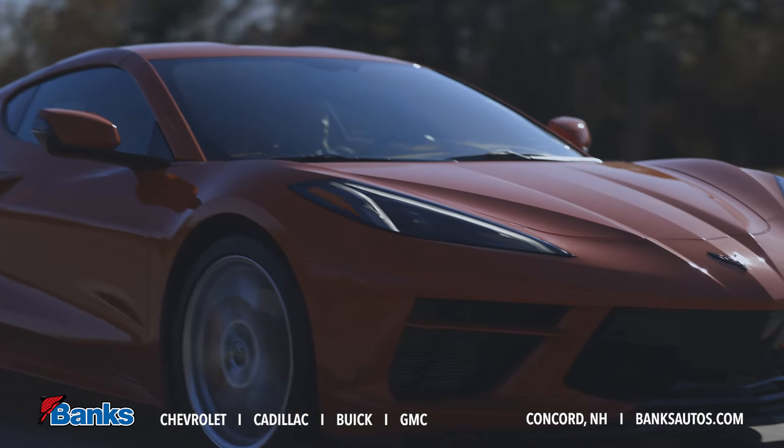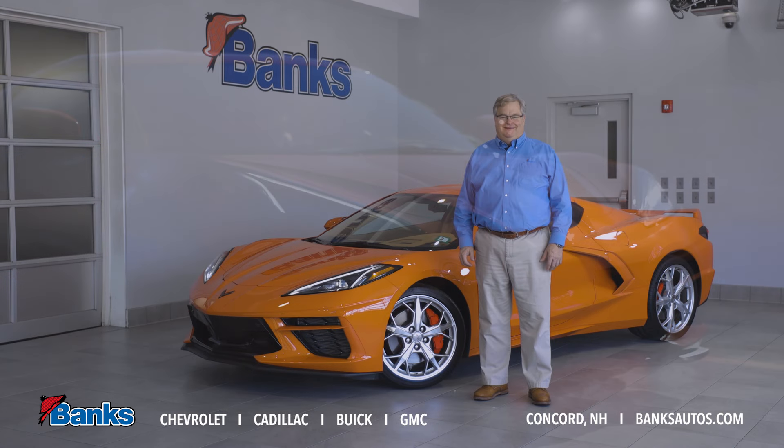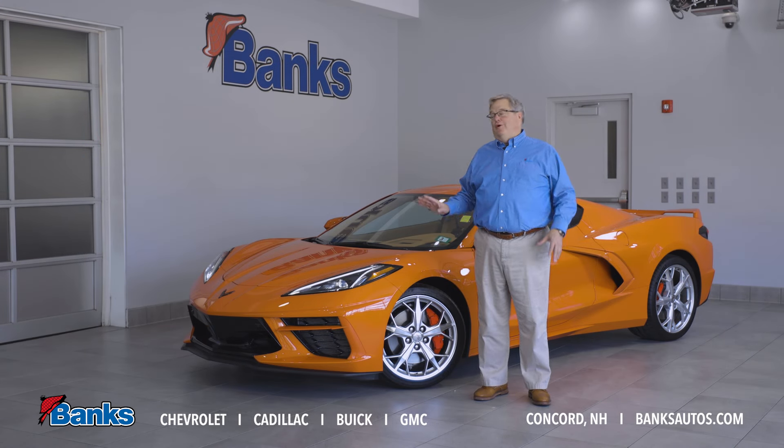Hi, it's Tim Sattler here at Bank Chevrolet Buick GMC in beautiful Concord, New Hampshire. Thank you for joining me. Today I want to talk about Chevy's iconic Corvette.